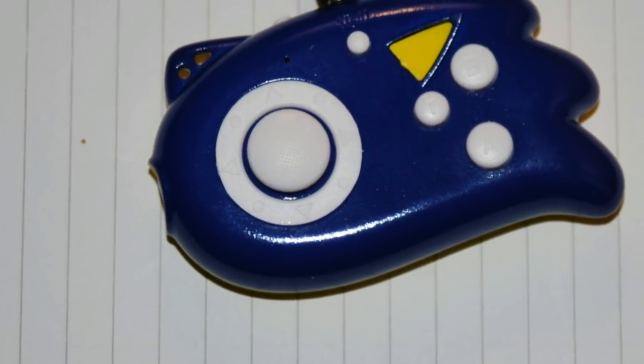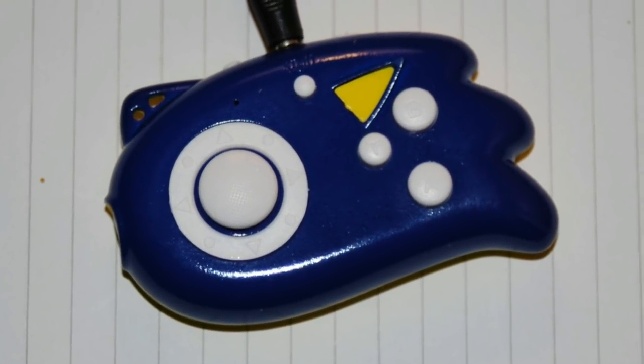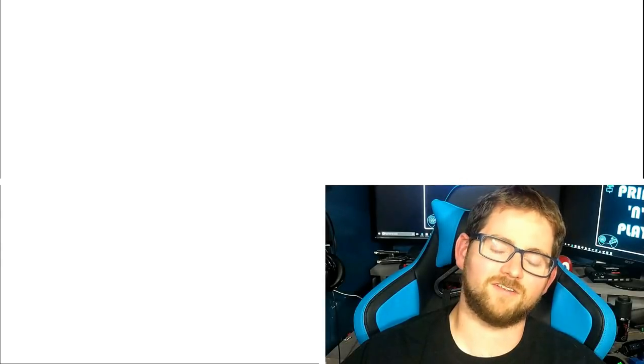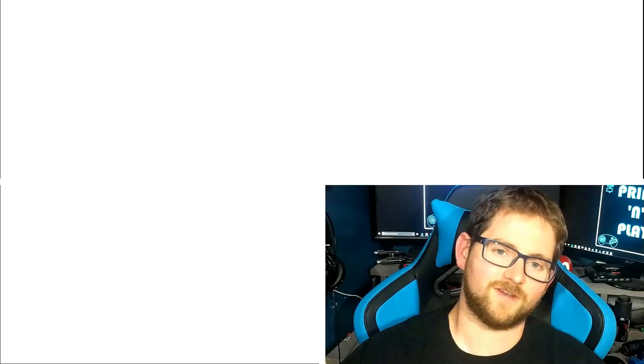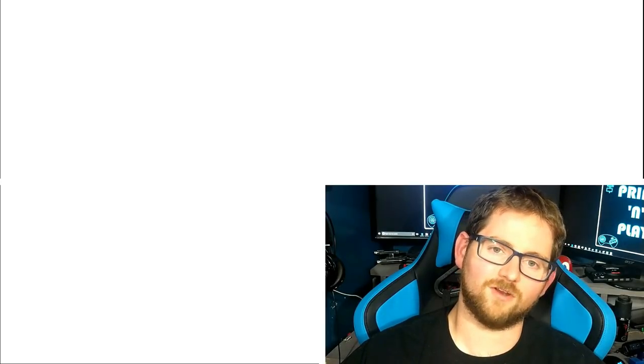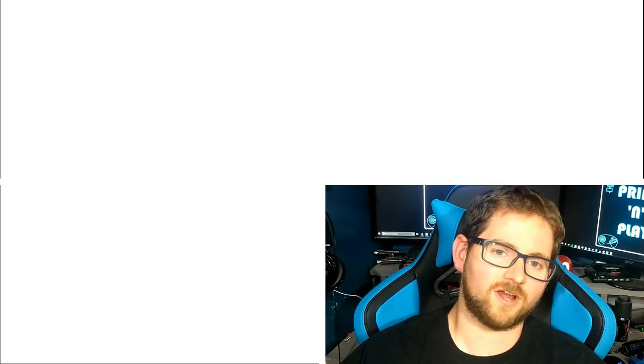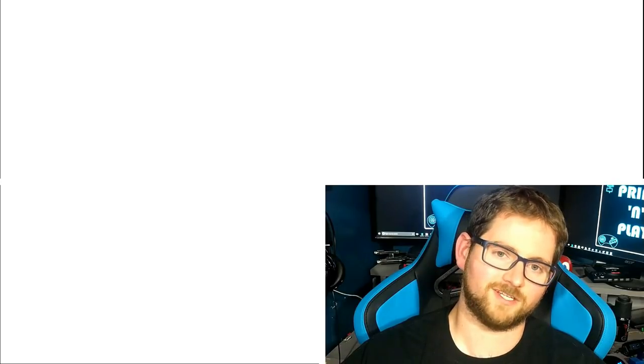If you'd like to purchase one, I've gone ahead and tossed a link to the AliExpress page I bought it from in the video description below. Thanks so much for sticking around until the end of the video. If you liked it, toss me a thumbs up. If you're new here, subscribe and click the bell so you'll be notified when I put out new content. We're on Facebook, Instagram, and Twitter — you can find those on the About section of my YouTube page. If you've got something you'd like me to look at in the future, let me know in the comments. Until next time, stay creative.